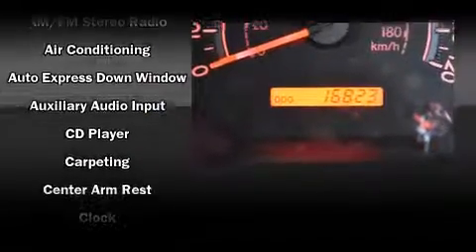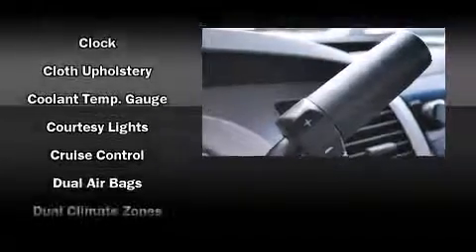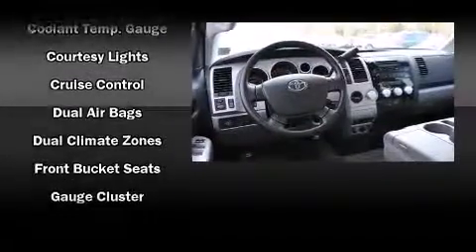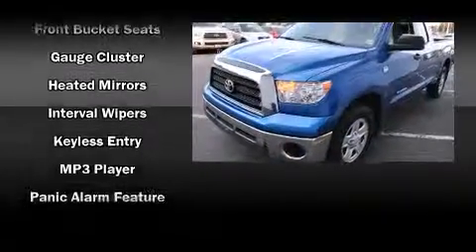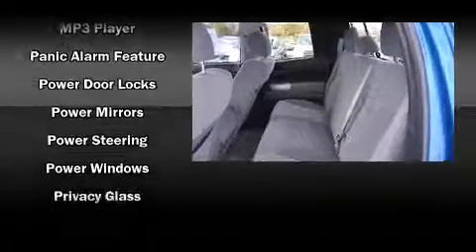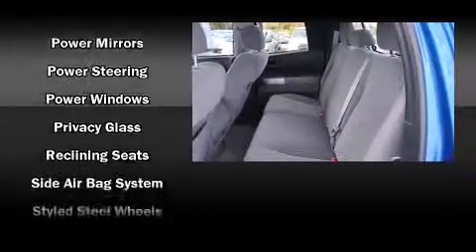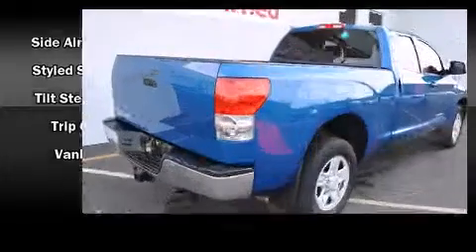Toyota also prioritized safety and security by including dual front-impact airbags with occupant-sensing airbag, head curtain airbags, traction control, brake assist, a panic alarm, and four-wheel disc brakes with ABS. Electronic stability control stands out as a technologically savvy innovation, keeping you better connected to the road.